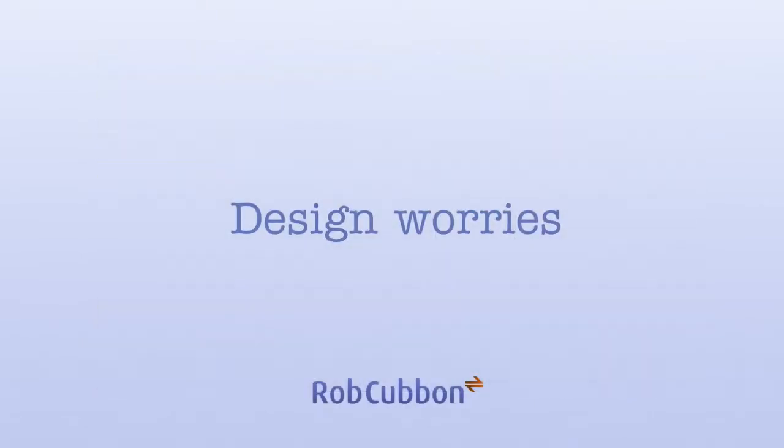Hello, this is Rob here from robcubbon.com and today we're going to be talking about design worries. Here is my client Noora who's talking about her design worries for her new website.